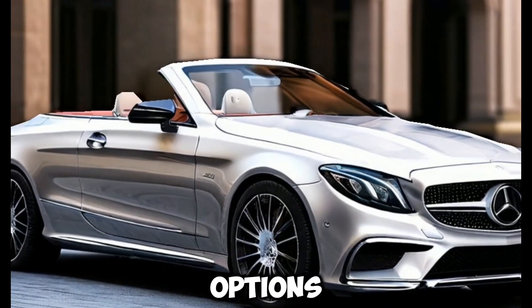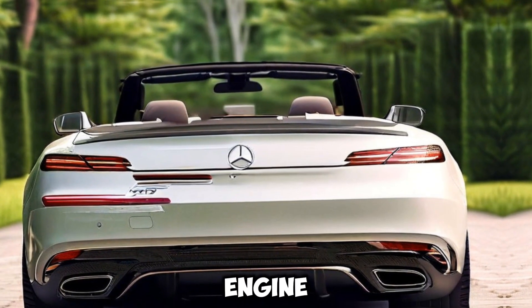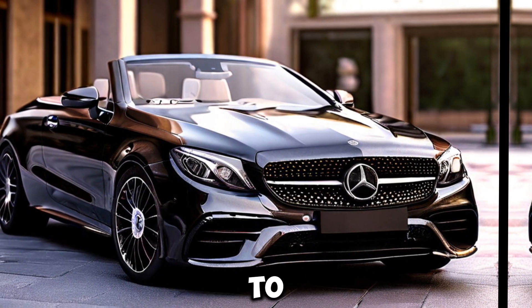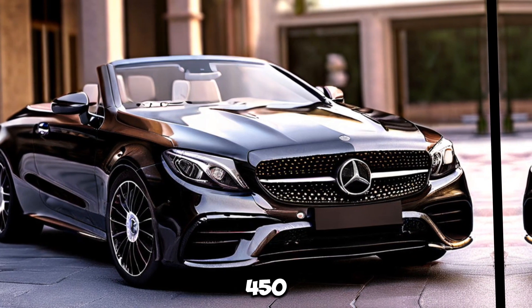Powertrain options. The CLE Cabriolet comes in a range of engine options, from the fuel-efficient 2.0-litre turbocharged four-cylinder to the potent 3.0-litre inline-six in the CLE 450.